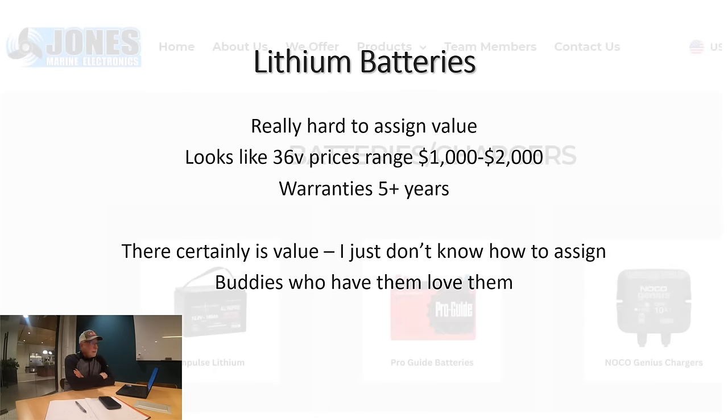Lithium batteries were really hard for me to assign value to because I've never had them, though I'm probably going to put them on my new boat. The prices have come down dramatically. I would love your feedback in the comments below on this. I would add $1,000 to $2,000 for a boat with lithiums. One of the things I like about lithium batteries is most of them have at least a five-year warranty. Everybody I know that has the newer model lithiums really loves them — I don't know anybody running lithiums who dislikes them, other than a few guys whose boat balance was affected, which is a topic we talked about once before.